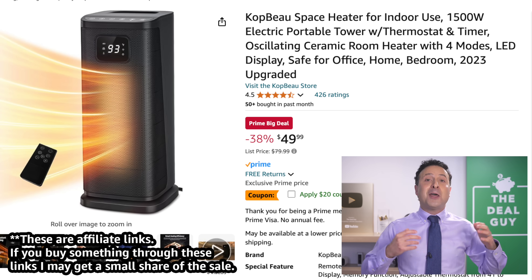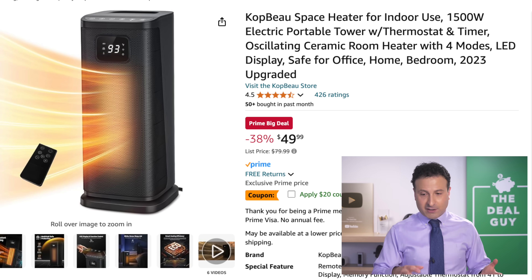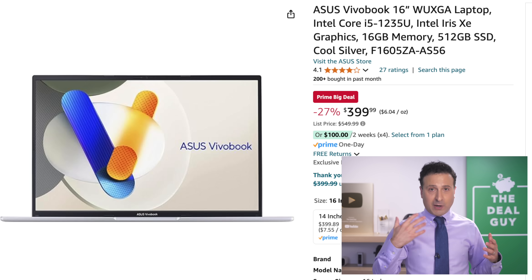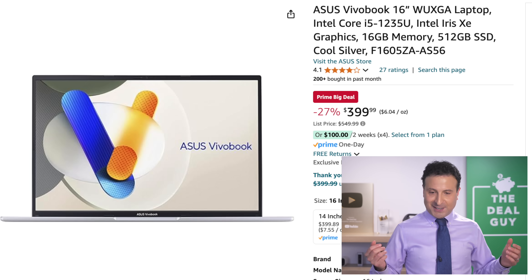The space heater right here has a $20 coupon to further lower your price. In the event this sells out, I realize stock is a little bit limited. I will be updating the list around the clock — I've been up around the clock. I apologize for my voice; that's why I sound the way I do.